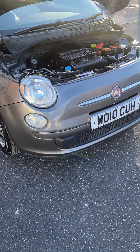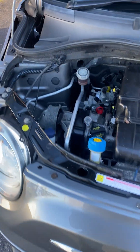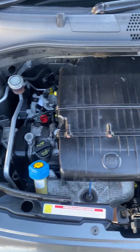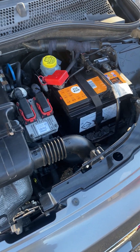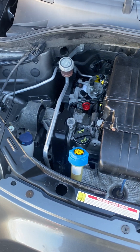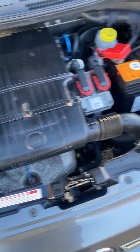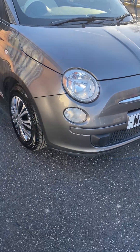Hi, it's Gafferville Motors. Another Fiat 500 here for you today — this is a 1.2 Pop, but something a little bit different: not in white like you normally find them. This is actually only the second one we've had in grey; not as many about in grey. As you can see, it's lovely and clean under the bonnet. It has recently had a new battery on it.